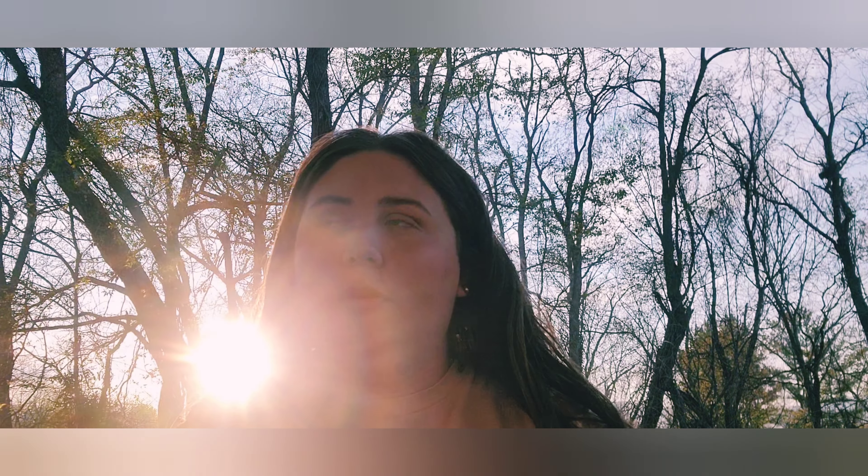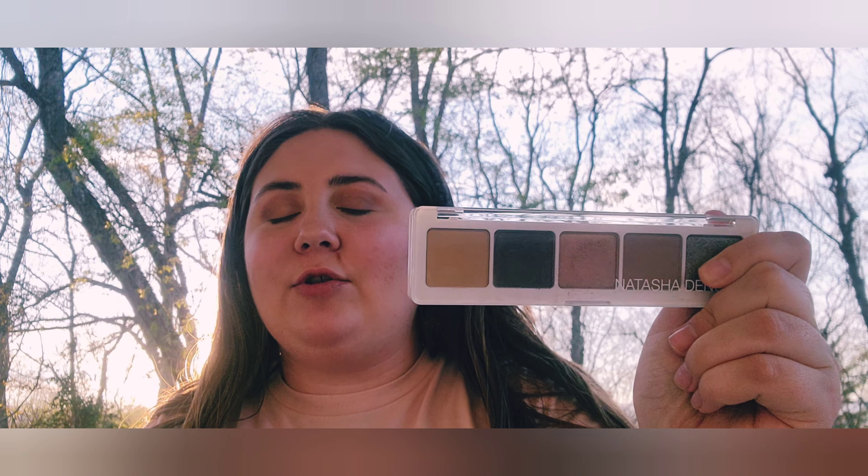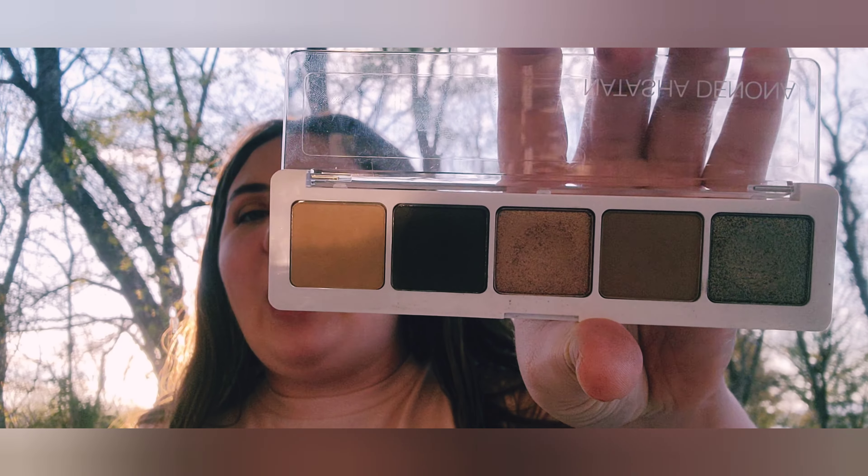I have two Natasha Denona palettes — the smaller five-pan ones, which are the $50 and $25 price points. This one is the Ayana palette. At first I didn't really like it, but I used it the other day for the second time and completed a whole look and it was absolutely stunning — the formula is amazing. Keep an eye out for her palettes.